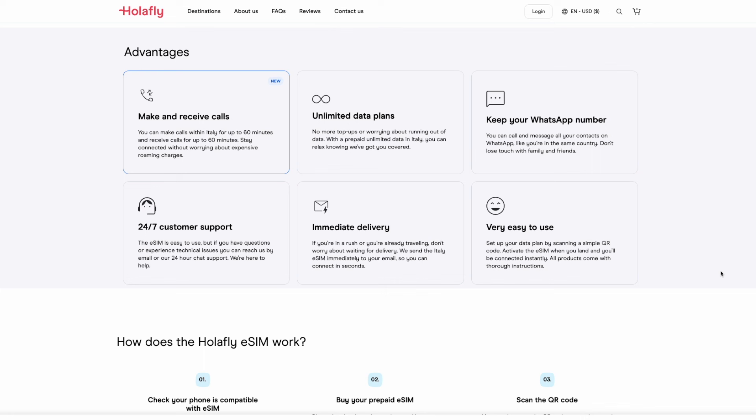One feature I often get asked about is local calling and texting. Aerolo, Simly, and many other apps don't support calls and SMS messages with their eSIMs, but Olifly now offers a local phone number and two hours of talk time with some of their unlimited plans, which is a great perk. Personally, I find it easier to use WhatsApp for calls and texts over my data connection while traveling, since it's really popular outside of the United States and almost everyone has it installed.